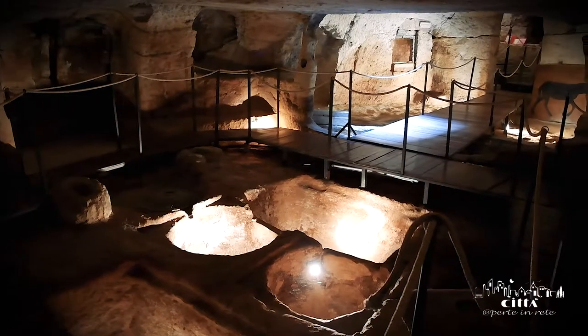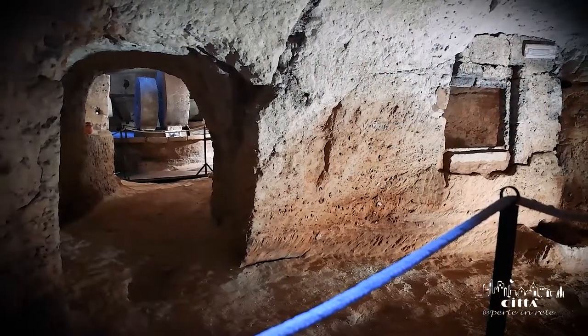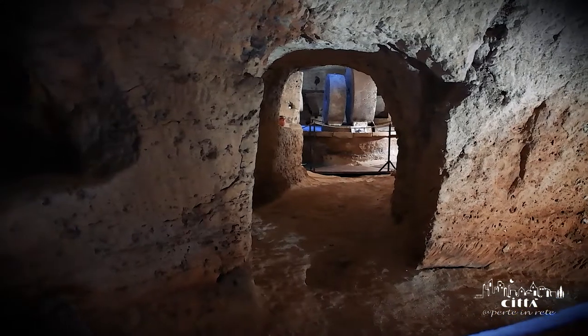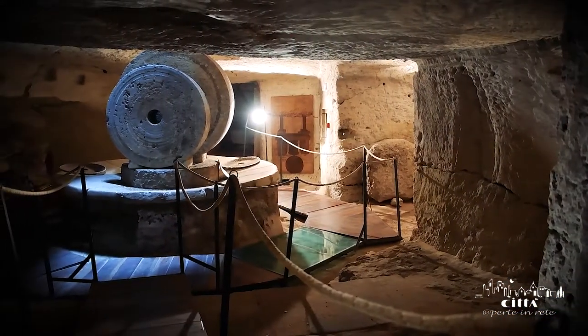Restored in the 1980s, the underground oil mill was used until the 19th century, and even today one can inspect the oil storage tanks and the remains of the presses for the extraction of oil from the olive paste.